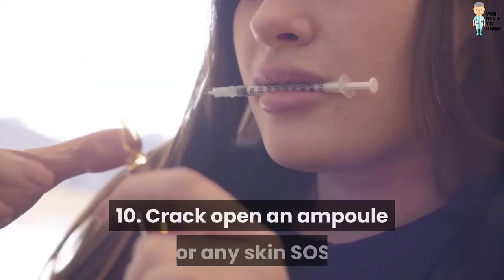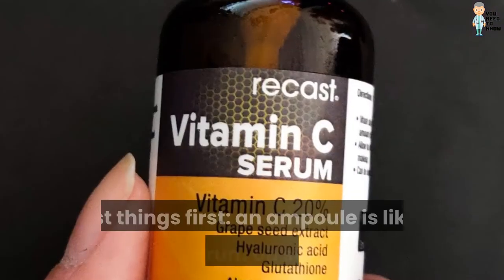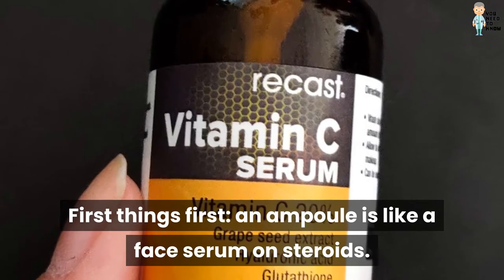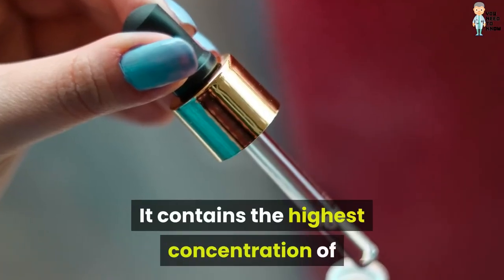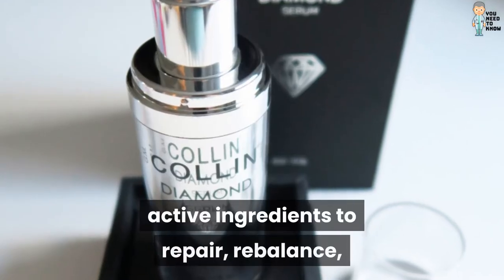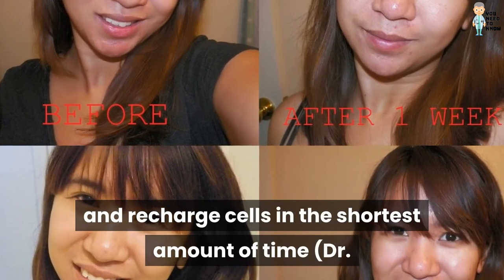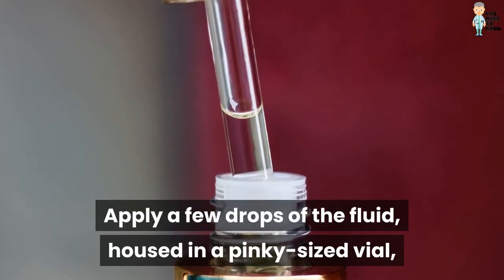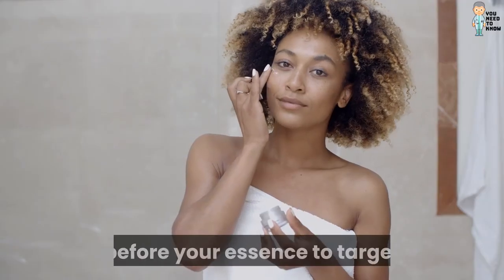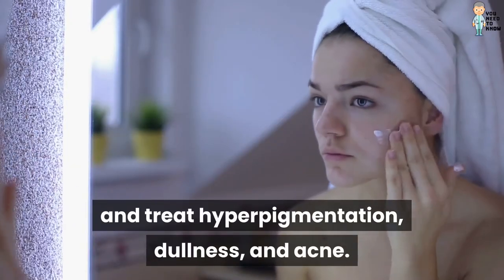10. Crack open an ampoule for any skin SOS. An ampoule is like a face serum on steroids. It contains the highest concentration of active ingredients to repair, rebalance, and recharge cells in the shortest amount of time. Dr. Grandel's Beauty Flash is my favorite. Apply a few drops of the fluid, housed in a pinky-sized vial, before your essence to target and treat hyperpigmentation, dullness, and acne.